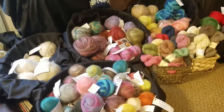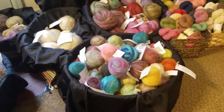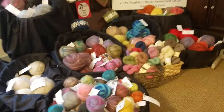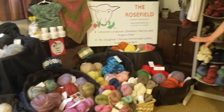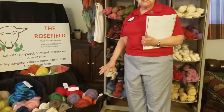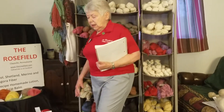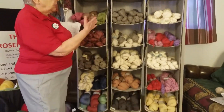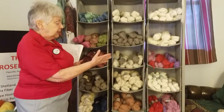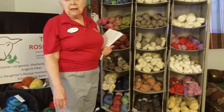All the fiber is finished in eucalypt, so that moth proofs it and conditions it. The other thing we have on the farm are bunnies. We have approximately 70 fiber producing bunnies and we use a lot of our angora in our yarns, with a blend of some of the Shetlands — some of it is with the Merino. We also sell it raw.